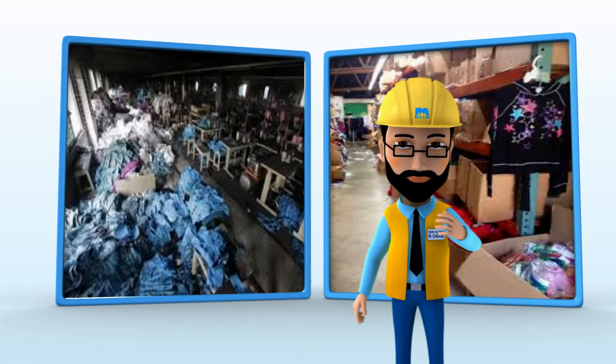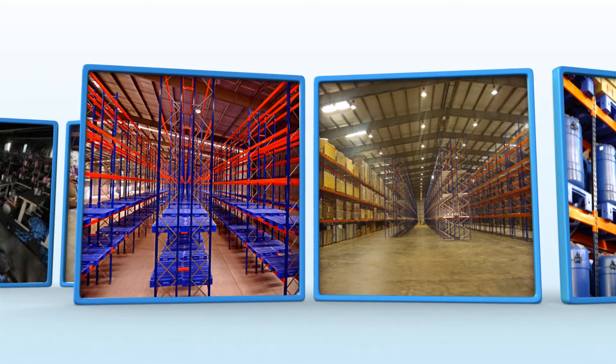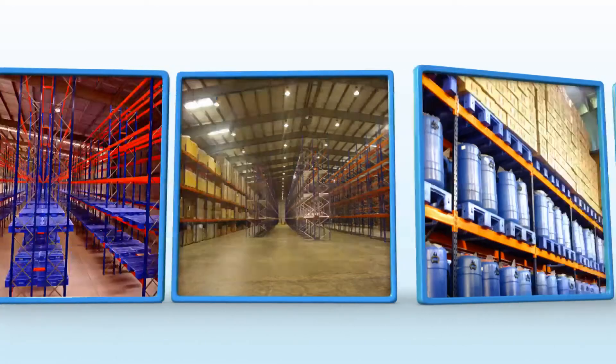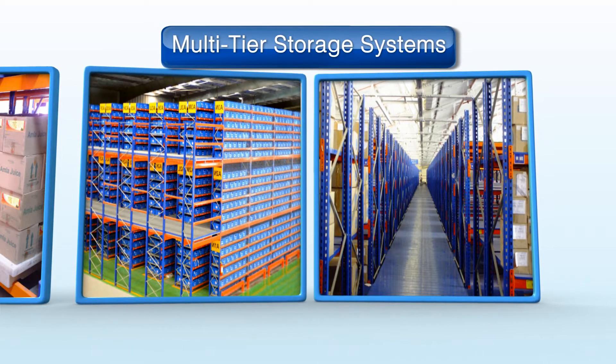Sir, you can double the space usage in your factory. Choose from a range of innovative storage systems like pallet storage systems, multi-tier storage systems and more.